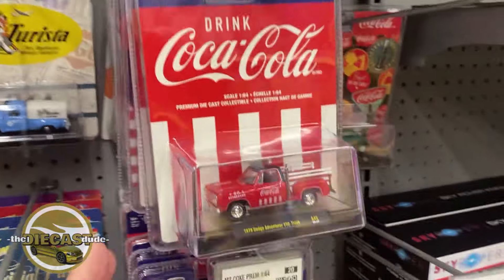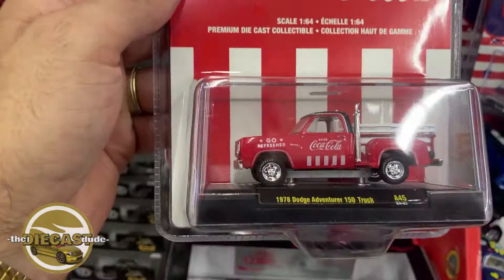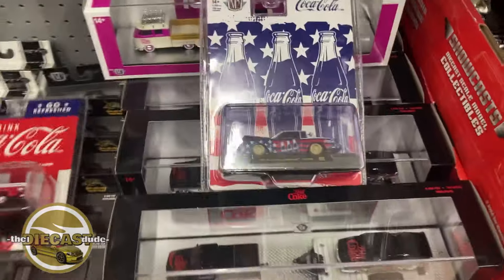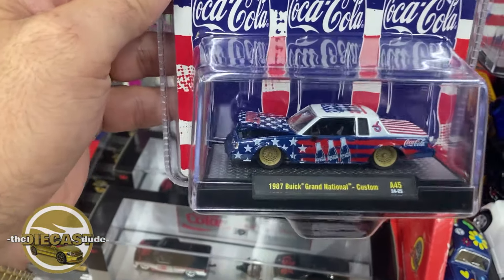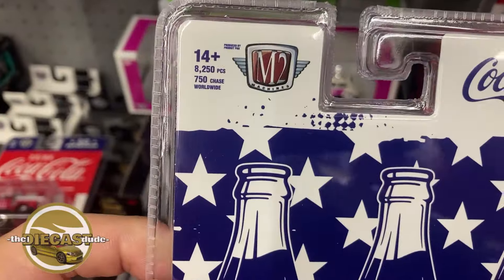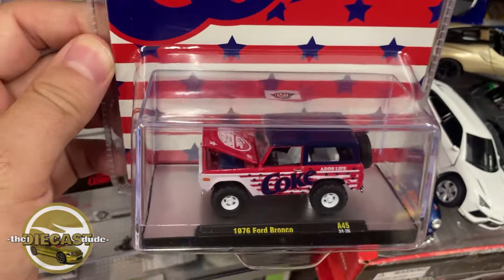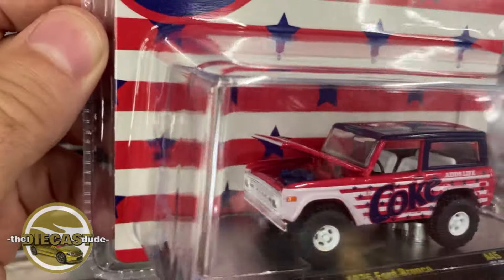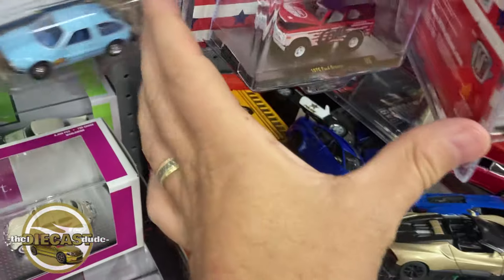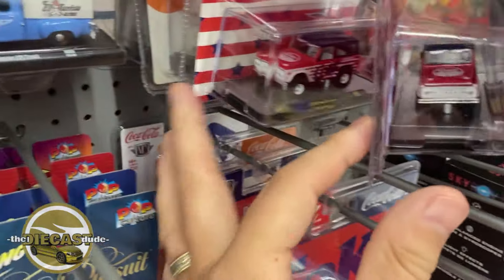They have some M2s here — I think these are new, I don't remember seeing these last week. They have a bunch of these Coca-Cola ones, the '78 Dodge Adventurer 150 truck. They have an '87 Buick Grand National — check that out, that's pretty wicked. Very nice, and there's a chase in this one as well. Let's look a little deeper to see if we can find a chase on their pegs. This '76 Ford Bronco's nice. They got some nice M2s lurking on their pegs. I don't see a chase, unfortunately.